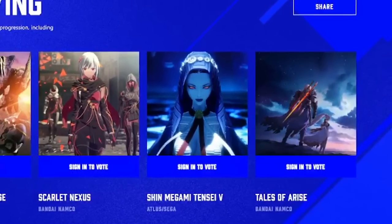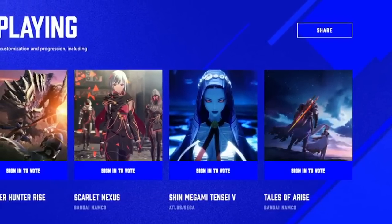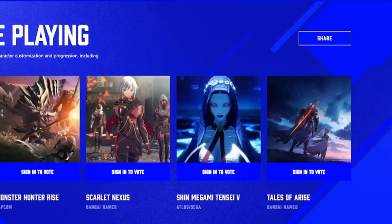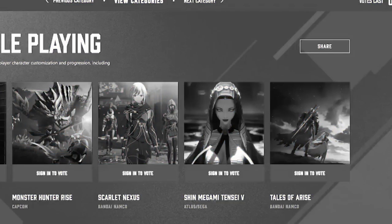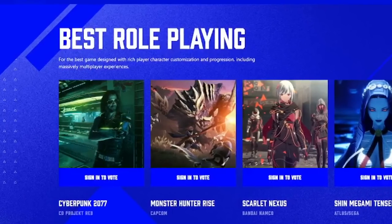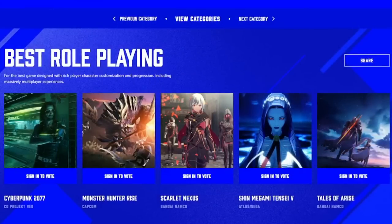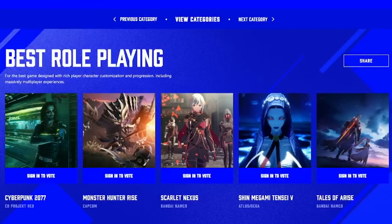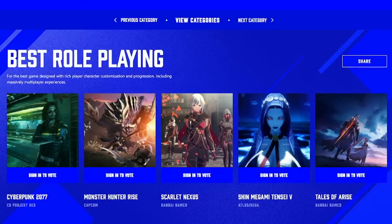The unsurprising popularity of the title has prompted its nomination as Best RPG at this year's Game Awards, along with Monster Hunter Rise, Scarlet Nexus, Tales of Arise, and — I can't believe I'm saying this — Cyberpunk 2077, a game that still can't even be played on older generation consoles. It wouldn't surprise me if it won knowing how these things go, but disregarding that, the four other nominees seem very worthy of their position.